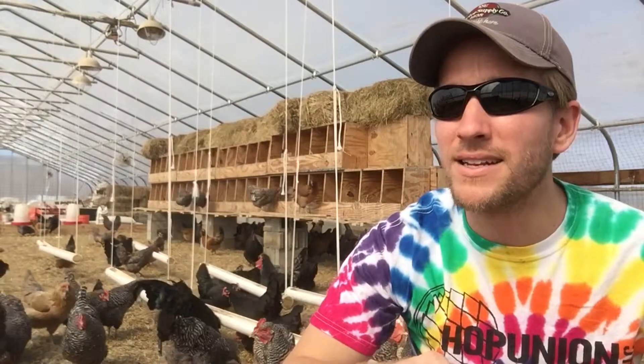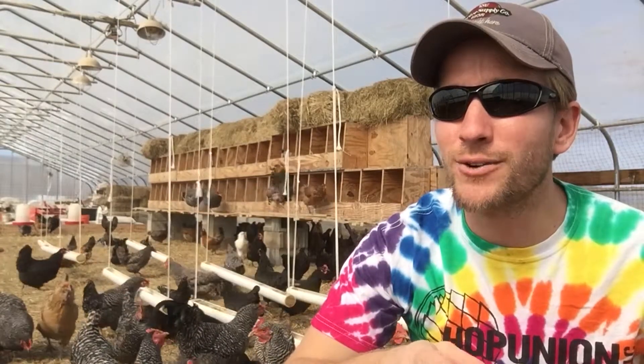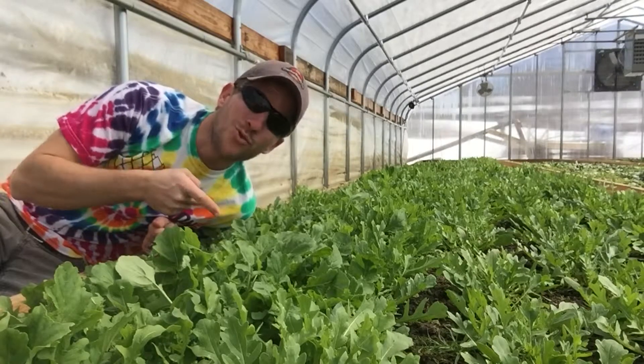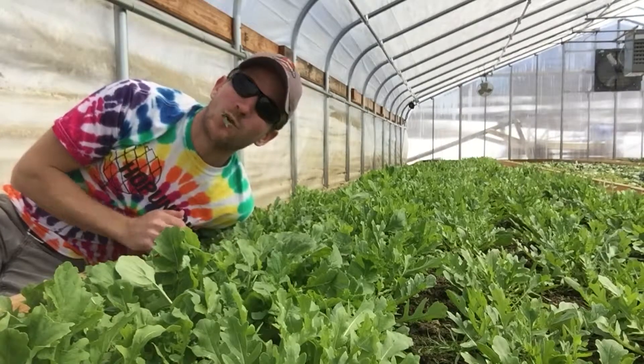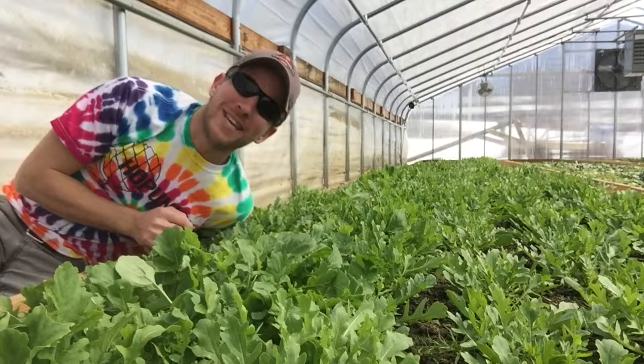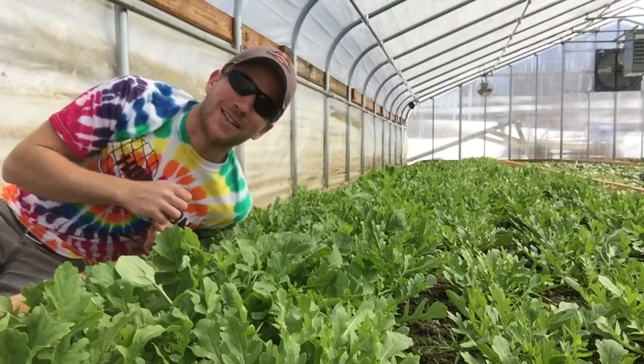There was also salad in the other greenhouse. This is arugula, and as of next week you'll be able to get it at the Smithy in New Preston. Pretty excited about that.